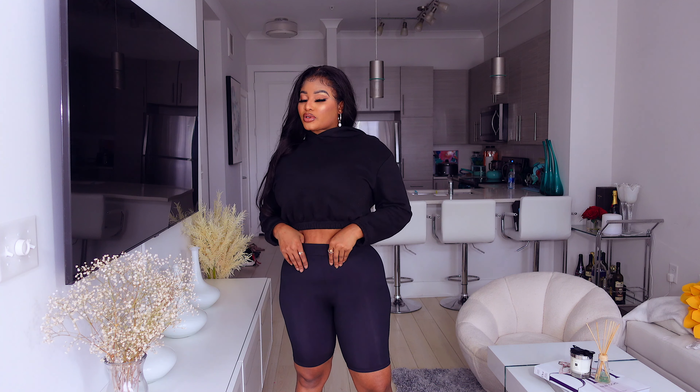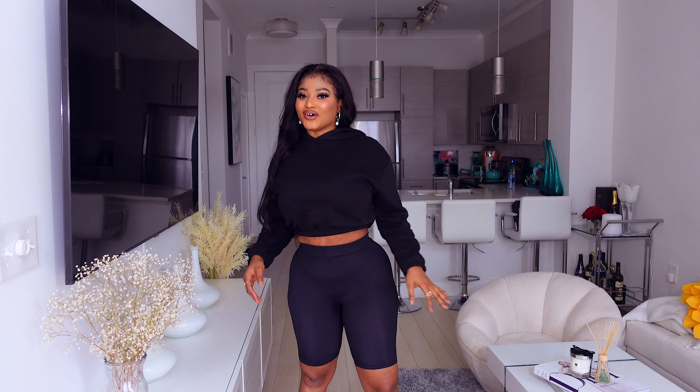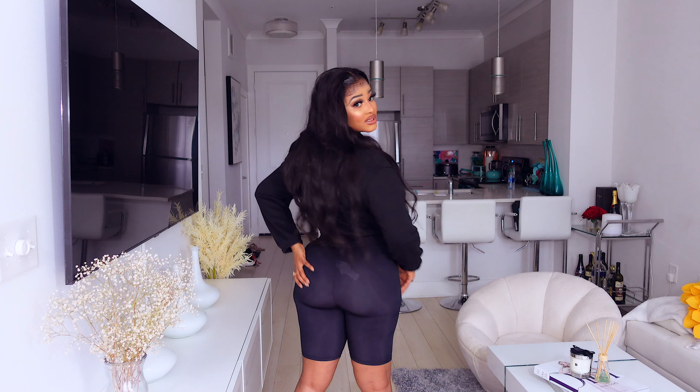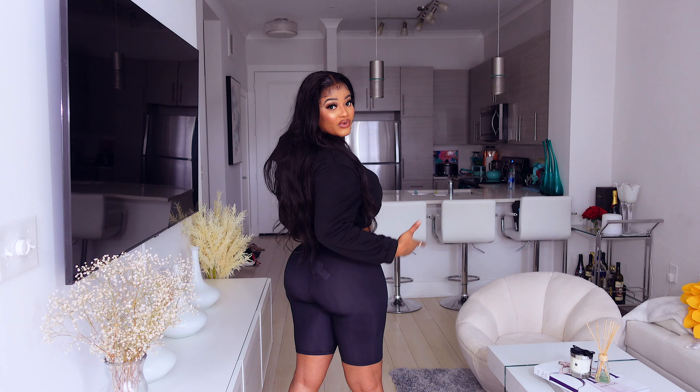Moving on — I got these biker shorts. They're very stretchy, and they're a different style from the typical biker short fabric. Zara came out with a nude, black, and another color. I originally got the nude but returned it because it was see-through, so I went with this one. This next fit on top is a ruched-sides t-shirt, and I love it. The color is so good on these biker shorts — brown and black is a vibe. I love it.